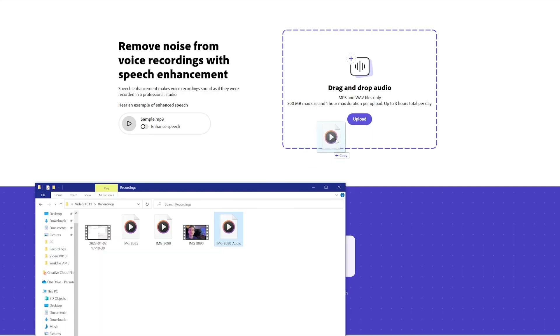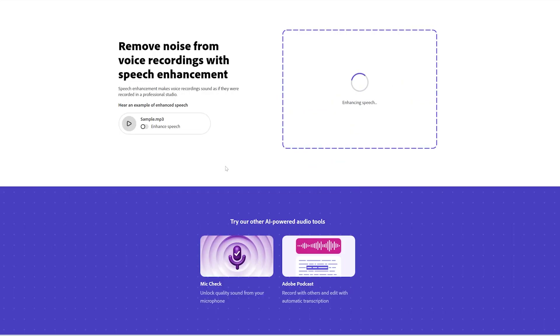So this is the audio straight out of my phone, and I'm going to run this through Adobe Podcast so that you can hear the difference. It's designed to enhance the clarity and quality of audio by removing unwanted noise and filtering out the best speech it possibly can.